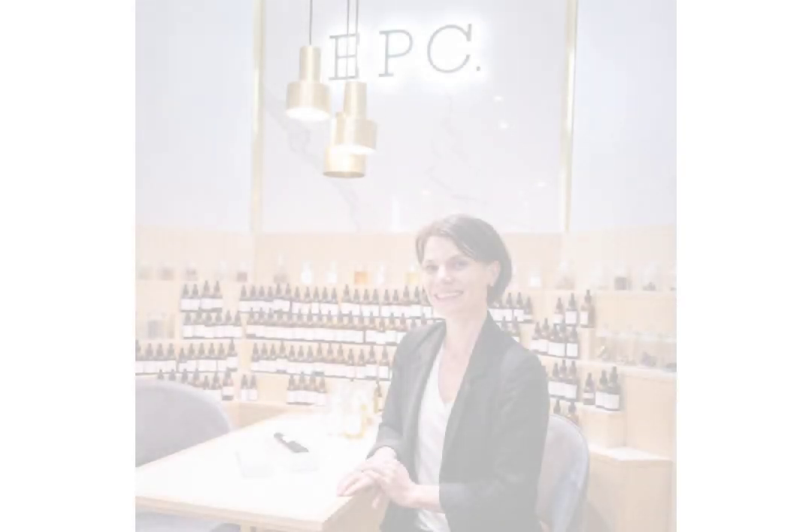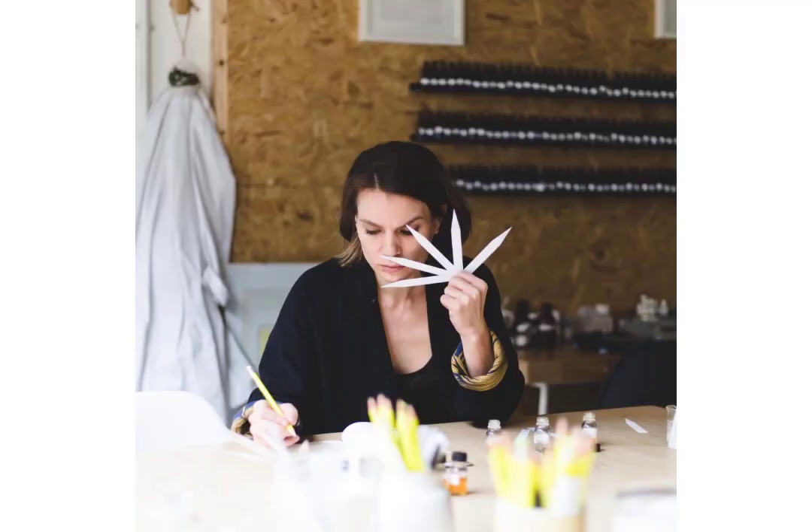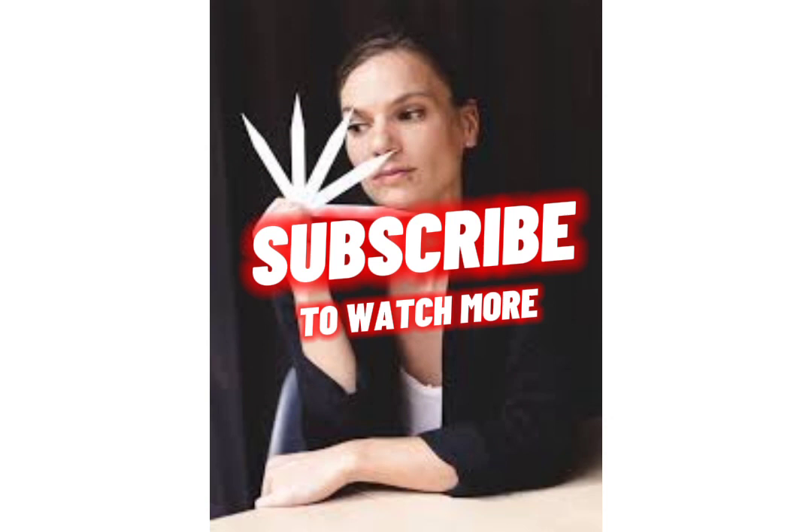We extend our gratitude for your unwavering support as we embark on this perfumery adventure together. Join us as we delve deeper into the fascinating world of fragrances, sharing valuable insights, tutorials, and inspirations. Stay tuned for more exciting fragrance experiments, as we unravel the secrets of olfactory artistry. Thank you for being part of our journey, and may this fragrance enchant your senses and ignite your imagination. Don't miss out on the fragrant adventure — subscribe, like, and share our channel for captivating content and valuable perfumery insights. Join our community of fragrance enthusiasts today!